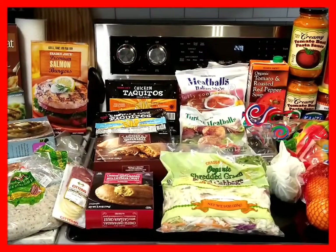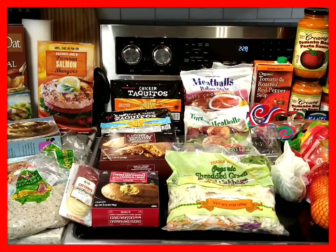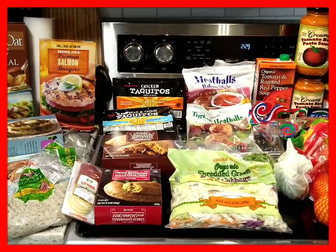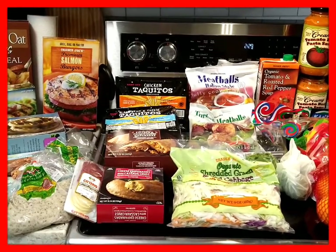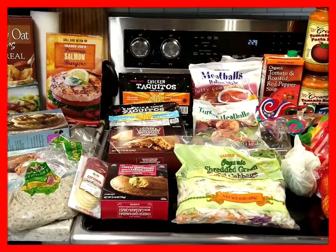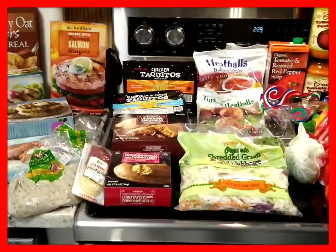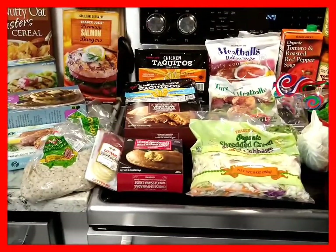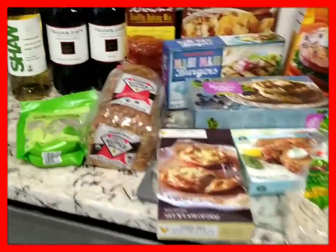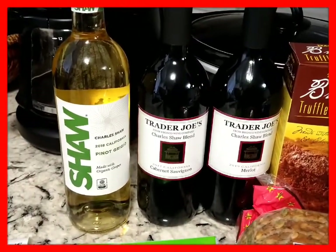Hello everyone, it's Gabby and I have a Trader Joe's haul for you today. It is Monday, January 31st, 2022. My total is $131.40. I went into the store hungry — I had just gotten off work — but I still think I made some pretty good choices. There are a few items here that are new to me, so let me just show you what I picked up.